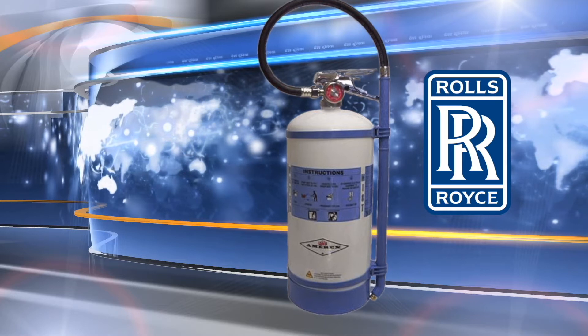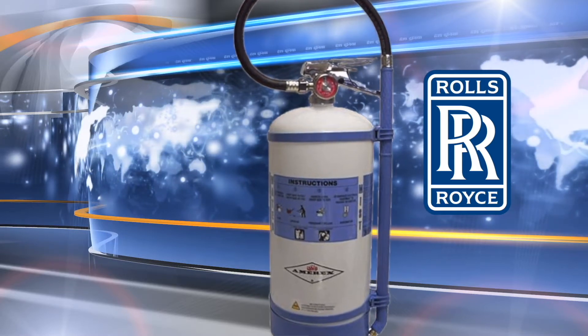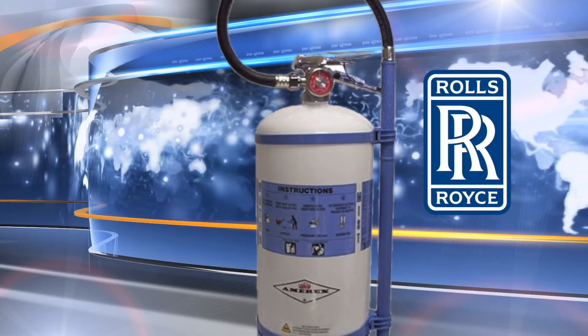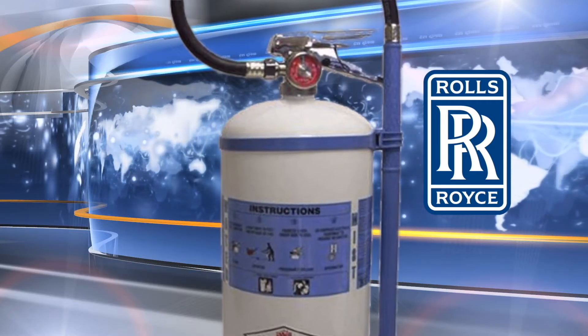This new fire extinguisher is called a water mist extinguisher. It is a gloss white powder-coated stainless steel cylinder that uses nitrogen and deionized water to extinguish fires. It is environmentally friendly, clean, and user friendly.